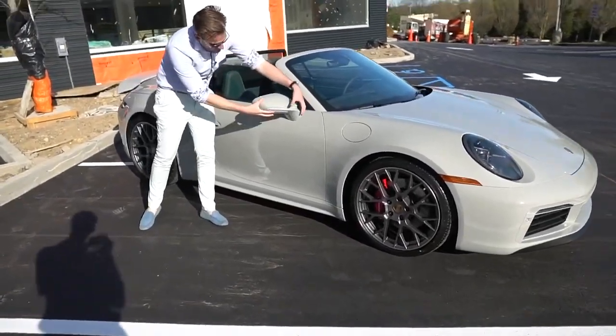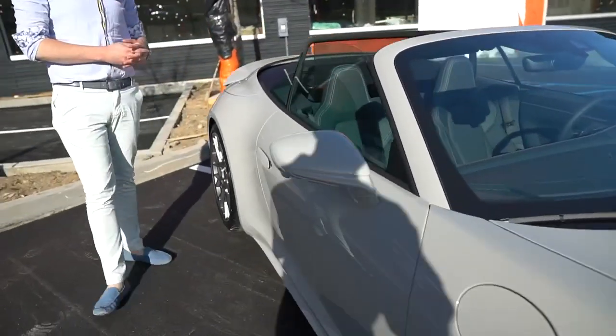Down the side of the car we see that the full mirror housing has been painted in chalk to match the exterior of the car.